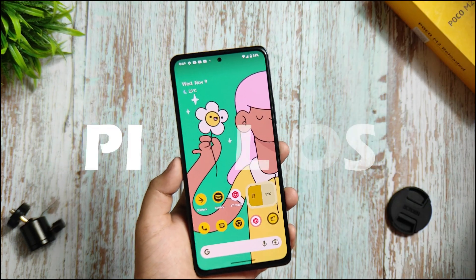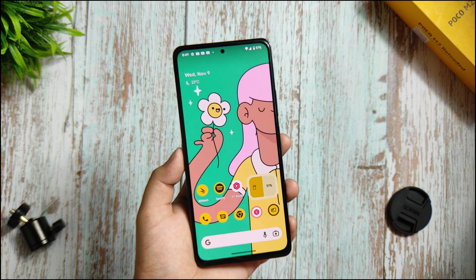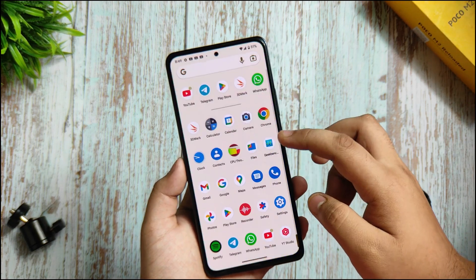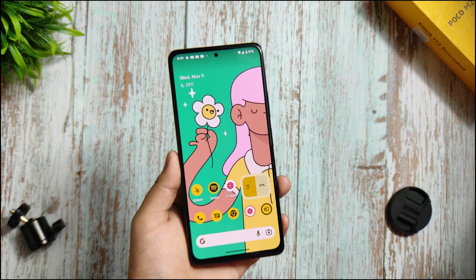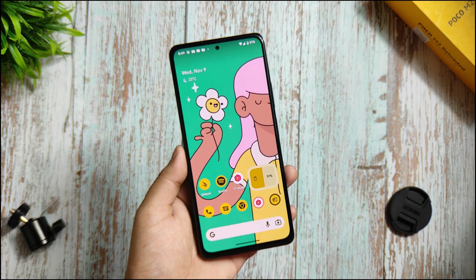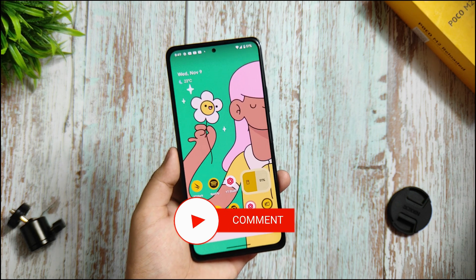Hey guys, this time we got a Pixel OS Android 13 based update for Redmi Note 10 Pro and Pro Max. I've come up with the review of this device and the custom ROM performance. If you are new to my channel, please watch the video until the last and then decide to subscribe or not. So let's get started.